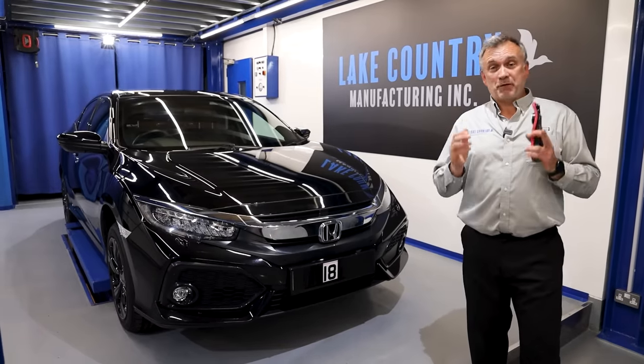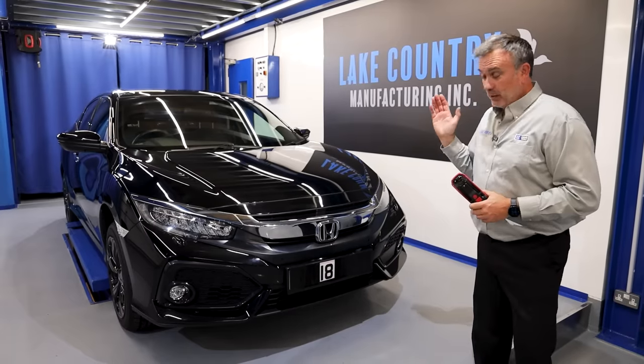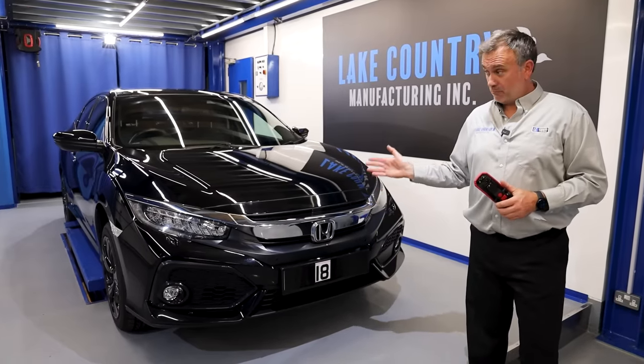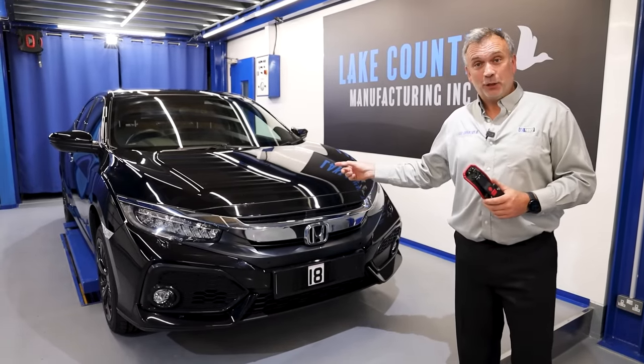You'd think I've seen it all and nothing would shock me. Well today a three-year-old, run-of-the-mill family car, a Honda Civic, has shocked me. Let's go and take a look.